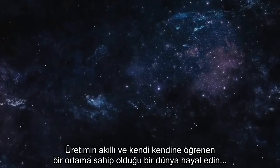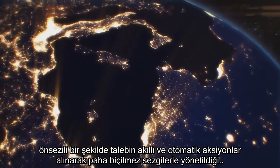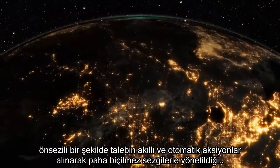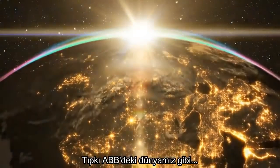Imagine a world where manufacturing is a smart and self-learning environment, predictively meeting business needs through intelligent automated actions driven by invaluable insights. At ABB, this is our world.